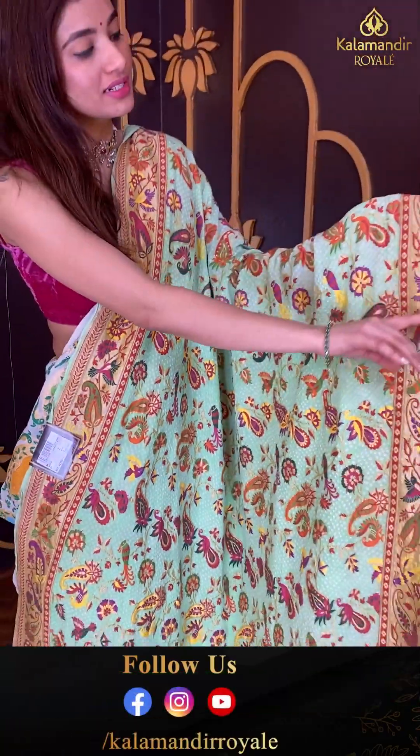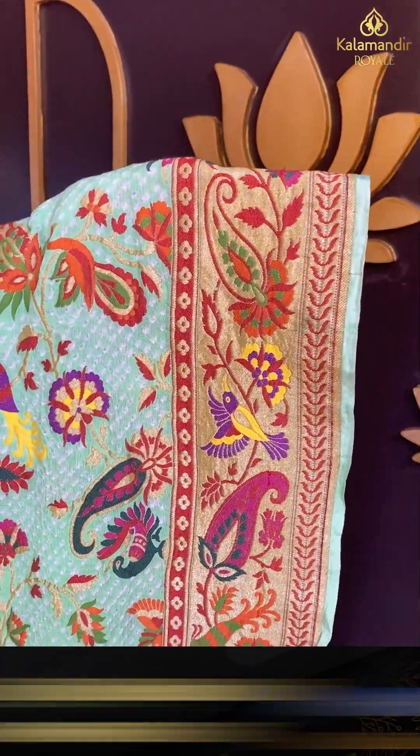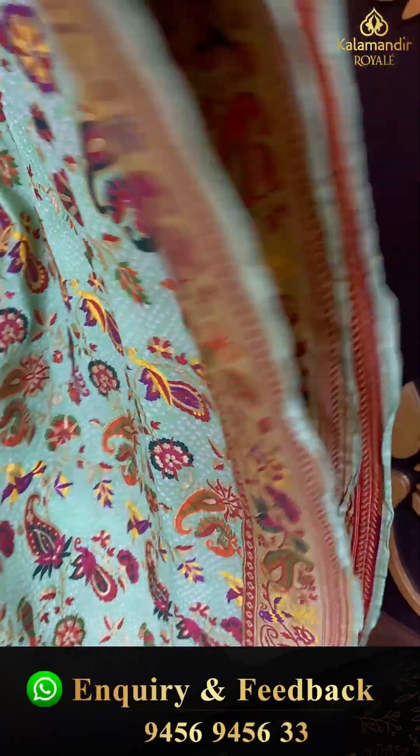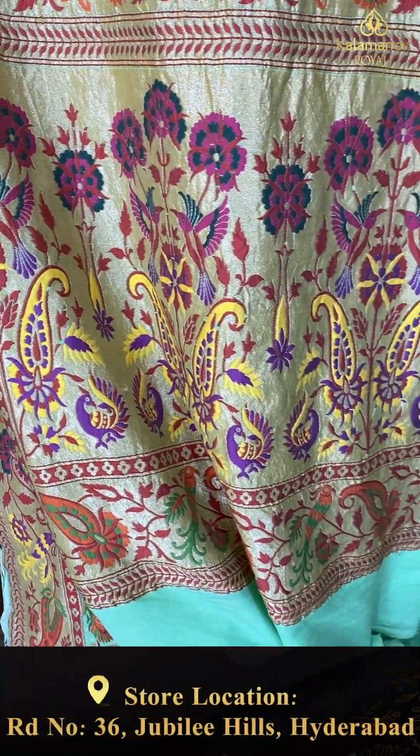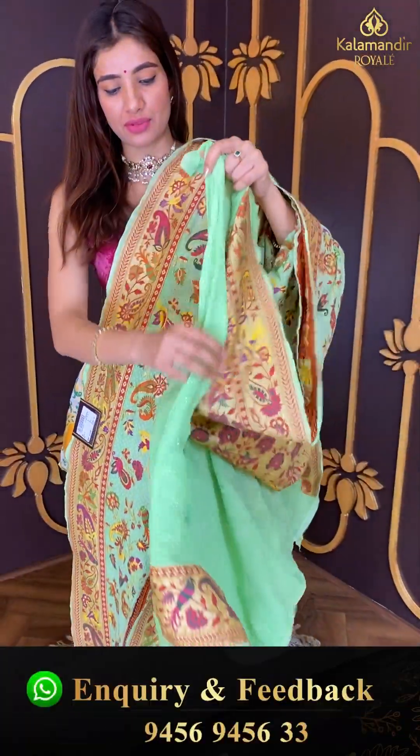The golden color border with parrots and flower booties, and again we have multi-color floral booties over the pallu, with a simple blouse.